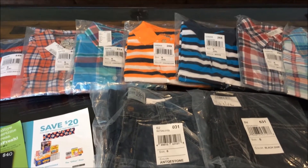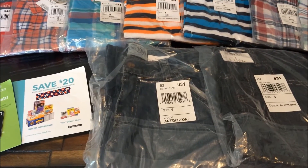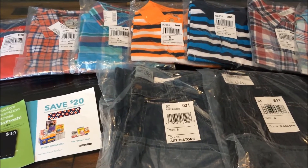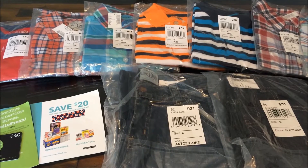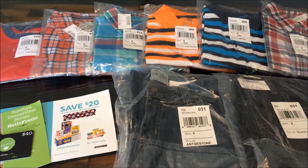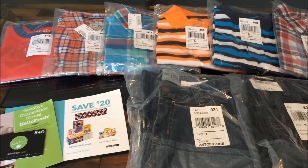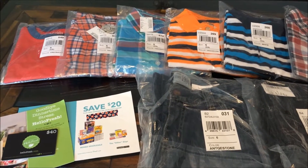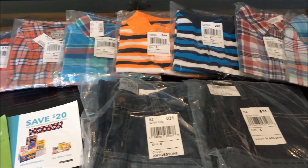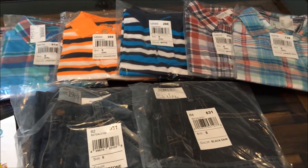So what you see here is seven tops and two pairs of jeans. This is a retail value — if you were to go to the store or shop online before the sale, it comes out to $141.75 before tax. I was able to pick this all up for $34.33 before tax, and it was also free shipping, and I love free shipping.